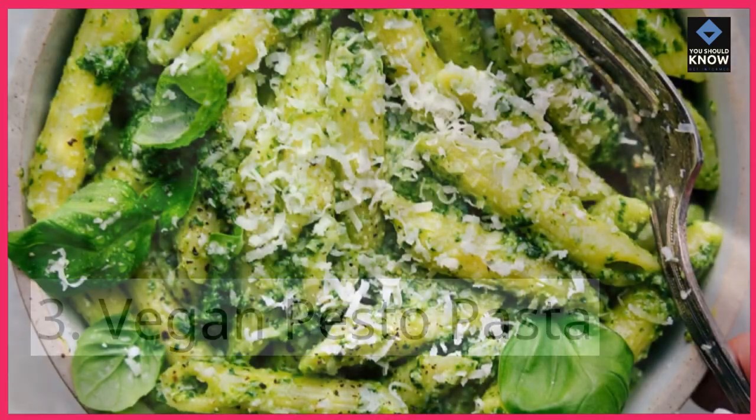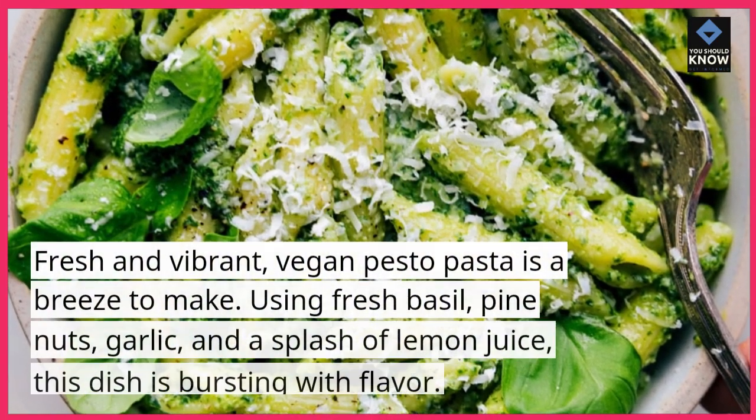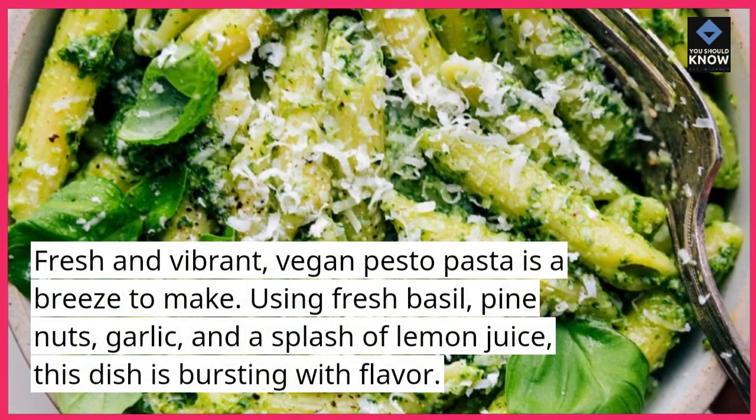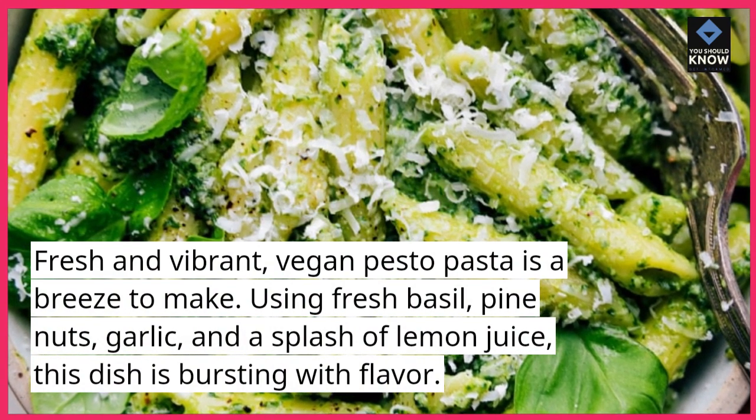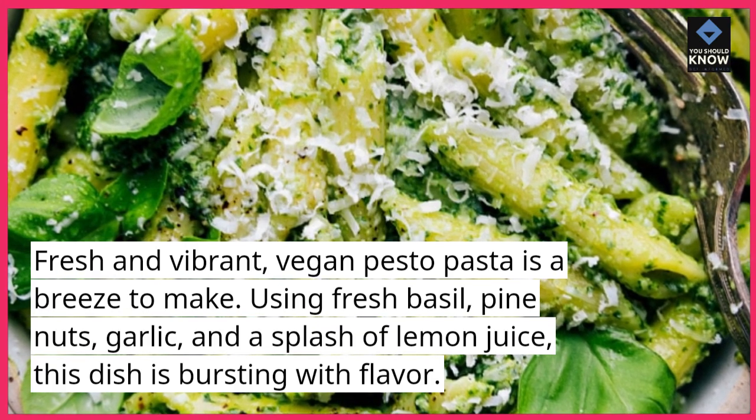Vegan pesto pasta. Fresh and vibrant, vegan pesto pasta is a breeze to make. Using fresh basil, pine nuts, garlic, and a splash of lemon juice, this dish is bursting with flavor.